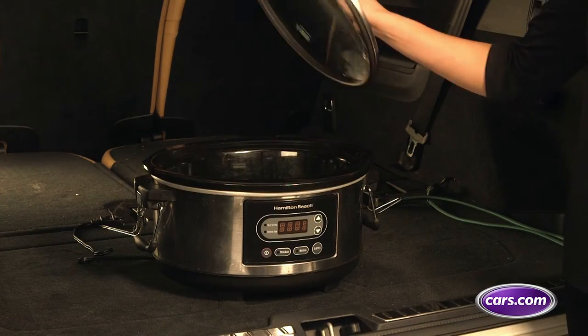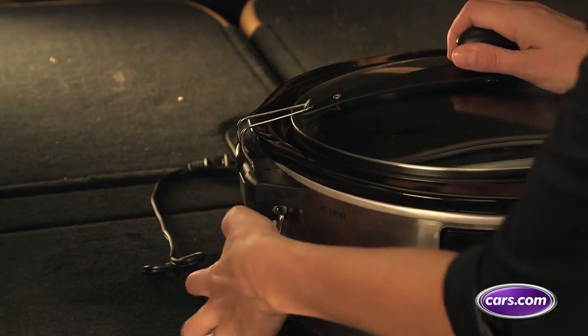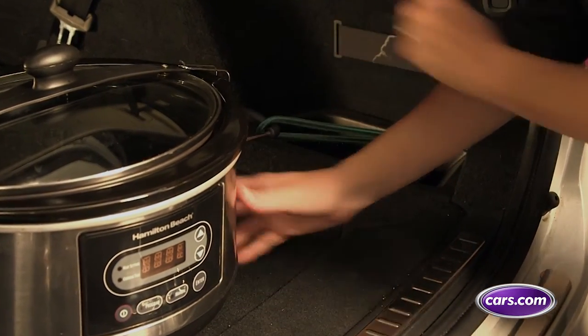Keep your candied yams in your slow cooker by investing in one with a lockable lid, which keeps leaks at bay and your food secure. Again, use the cargo area's hooks to keep it from sliding around.